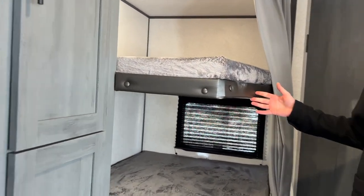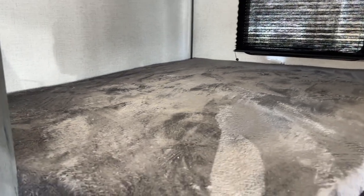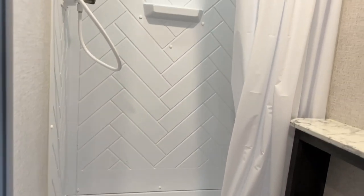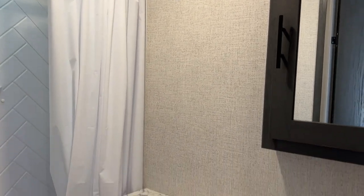In the back you're going to have your double-over-double bunks with lots of room — you can fit more than one kid back here — and under that you'll have additional storage. Towards the back you'll also have a private bathroom with a foot-flush toilet, a standing shower, a nice vanity area, and hooks for towels.